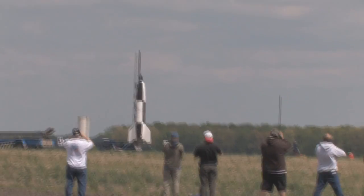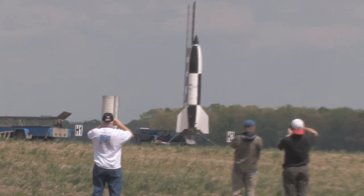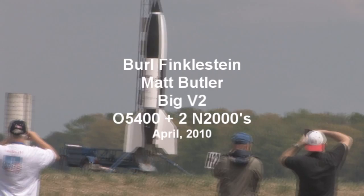All righty, this is one of the big projects, one of the feature projects of Red Clear No. 8 — Beryl Finkelstein and Matt Butler with their big V2. I can't imagine why they call it that.